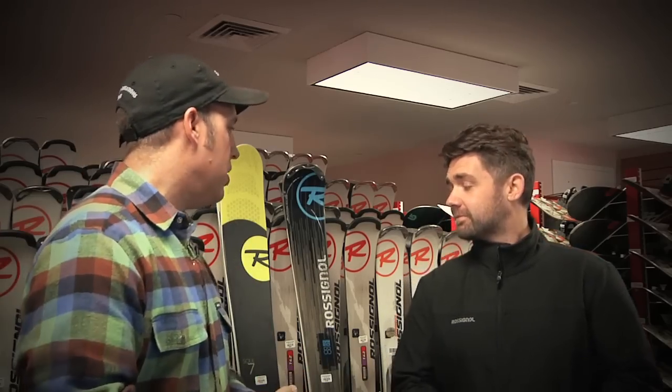Now that we're done talking with Brady, we're going to go over and see Nick with Rossignol and talk to him about some more all-mountain expert skis. Nick, thanks for coming out. Let's go over a couple of the skis for the more experienced skier here at Snow Basin.